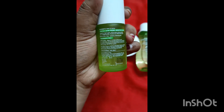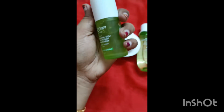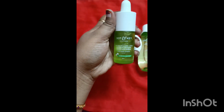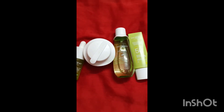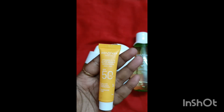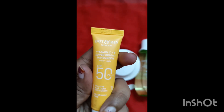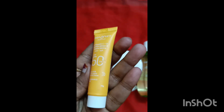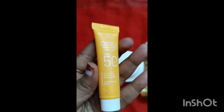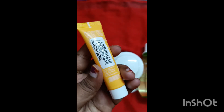This is a very lightweight formula, suitable for a combination of skin types. This serum also contains vitamin C. The sunscreen is 50+ SPF and has blue light UV protection. The texture doesn't feel watery.